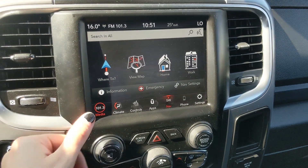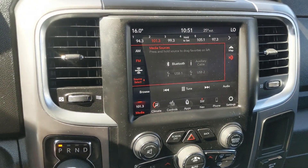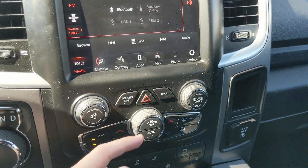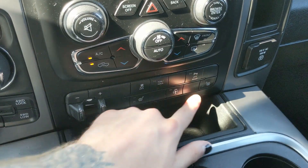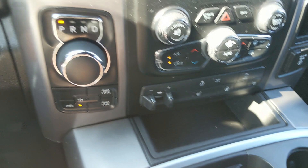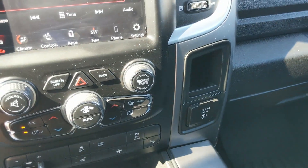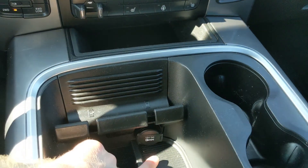Shifting into reverse you have a backup camera so you can see where you're going. You also have a premium Alpine sound system so your audio is going to sound pretty decent. Moving down, you have your media controls, hazards, and physical climate controls again with dual zone front climate, and your physical buttons for your heated front seats and steering wheel, trailer brake controller, tow haul mode, and rear park assist sensor shutoff. To the left you have your main shifter on a dial as well as your four-by-four controls, and on the right you have a 115 volt power outlet.